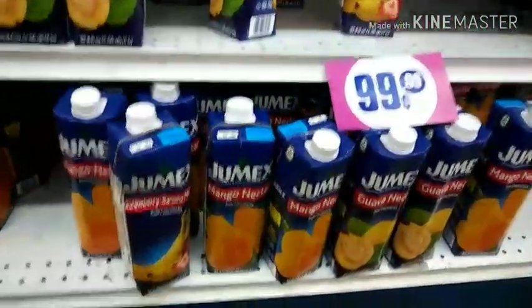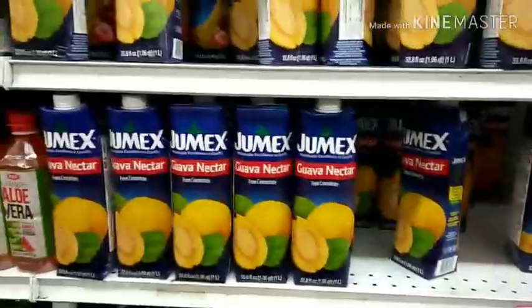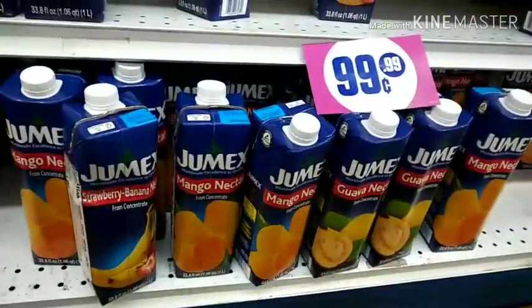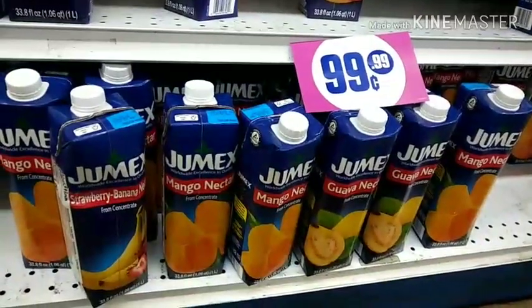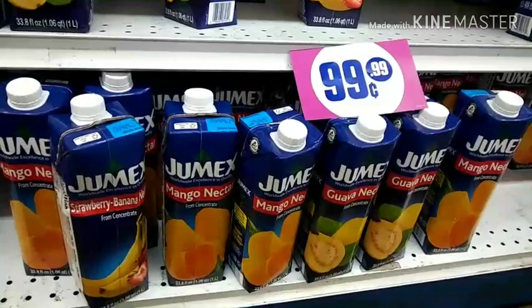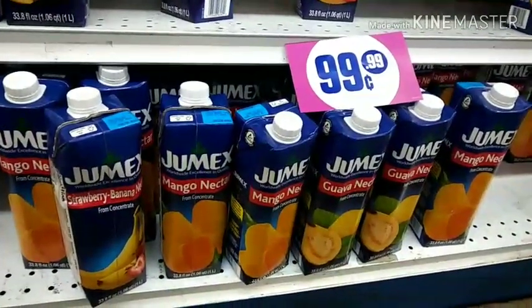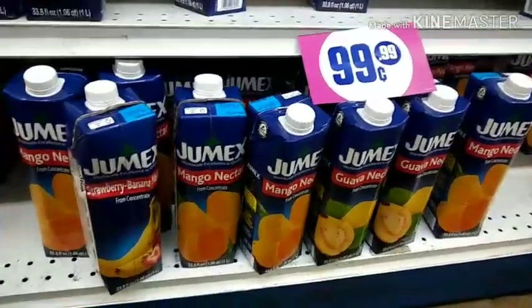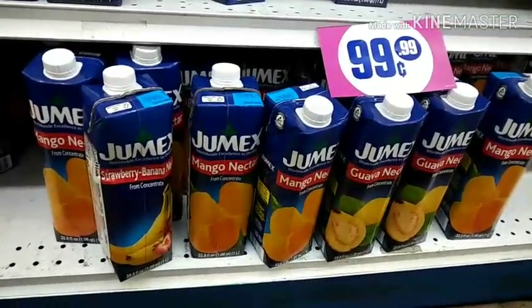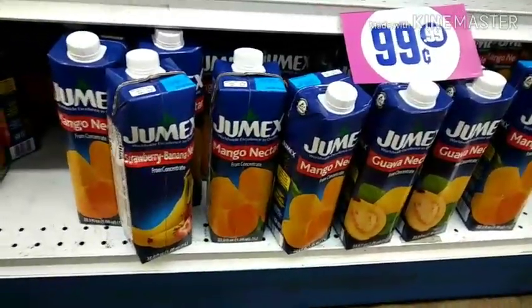I'm gonna grab me a mango one of these and see if they have a peach. I can't do guava because of my allergies. But what I like to do is pour some of these in a cup and put it in the freezer — either make ice cubes out of it or just put it in the freezer and blend them for a while, and you have slushies. They are so stinking good, and then if you want to get a little buzzy, add a little alcohol to it.